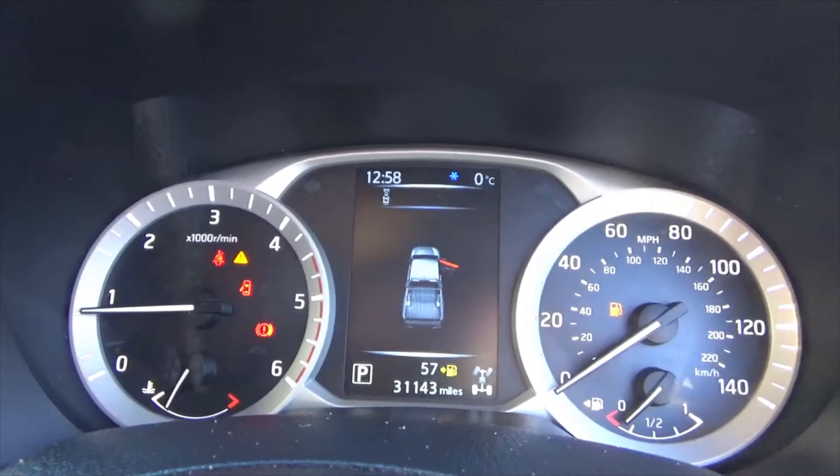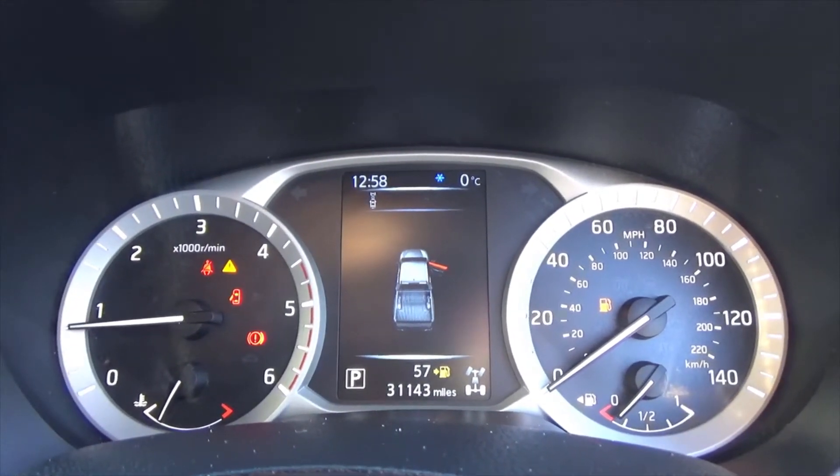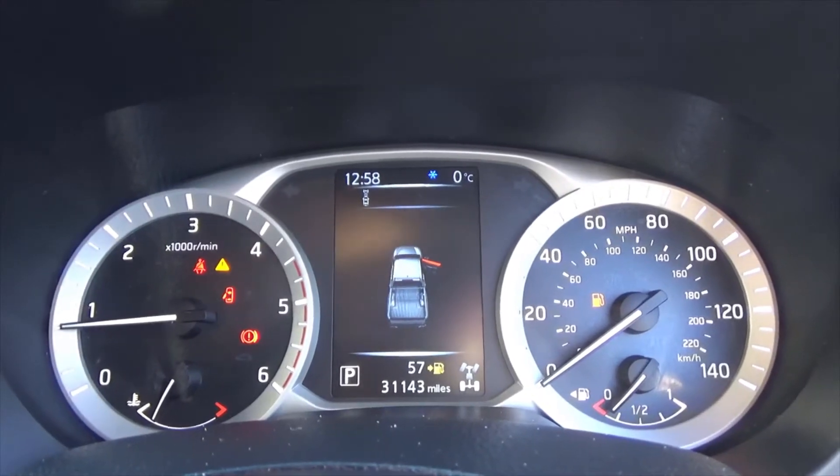As we do the video today, the pickup truck has only covered 31,143 miles, which is absolutely nothing on one of these.